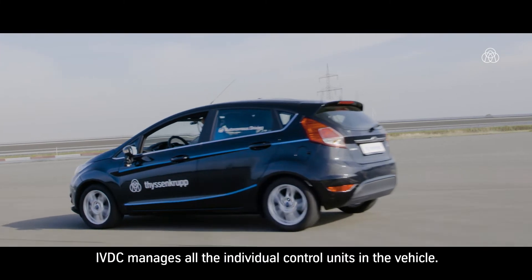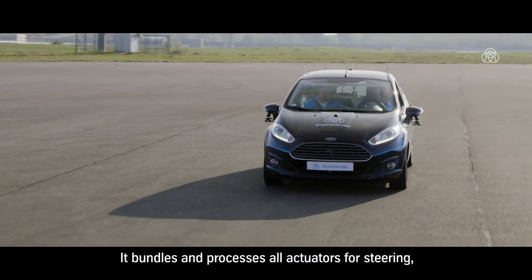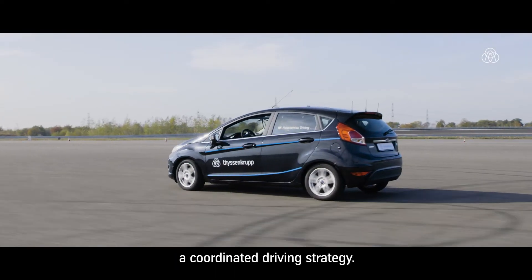IVDC manages all the individual control units in the vehicle. It bundles and processes all actuators for steering, braking, and even for the electric powertrain to provide a coordinated driving strategy.